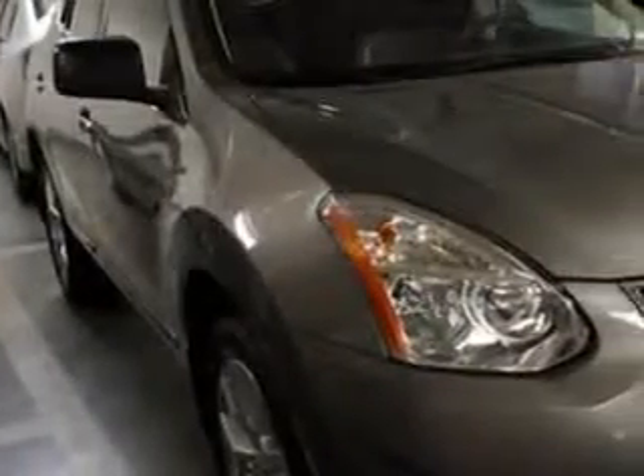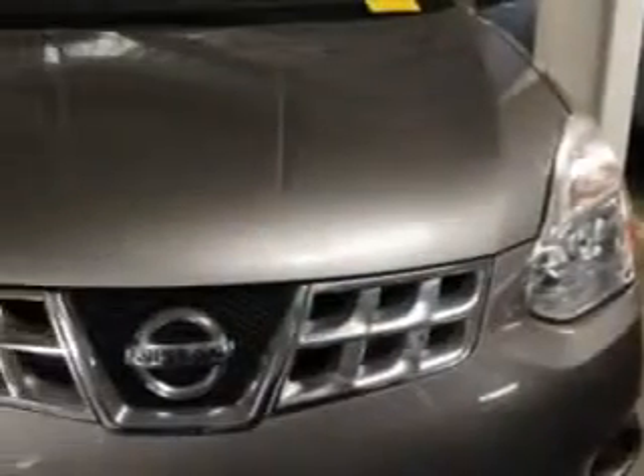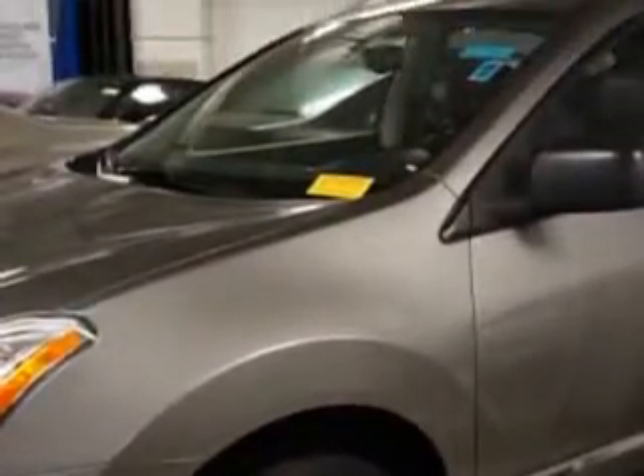Imagine driving this Platinum Graphite 2011 Nissan Rogue Crossover all-wheel drive, equipped with a 4-cylinder engine and an automatic transmission. Enjoy an impressive 26 miles to the gallon on this great car.